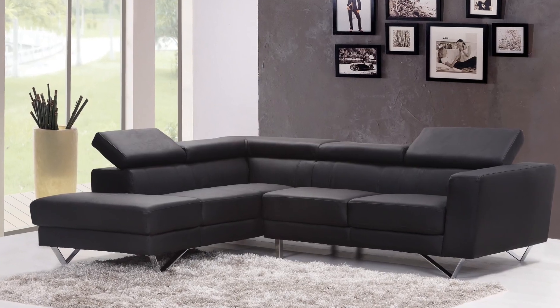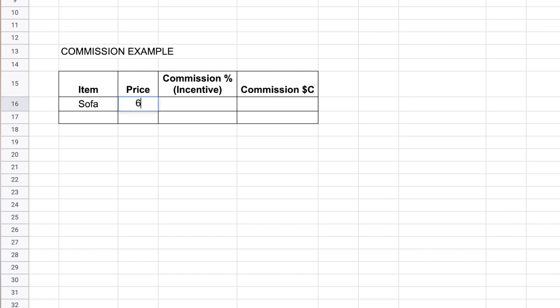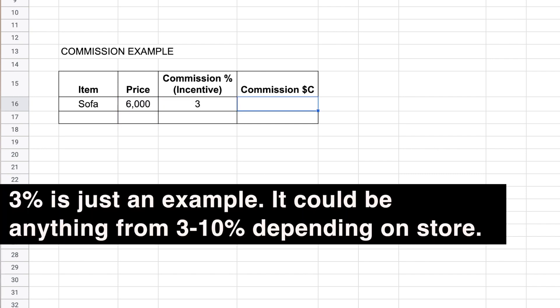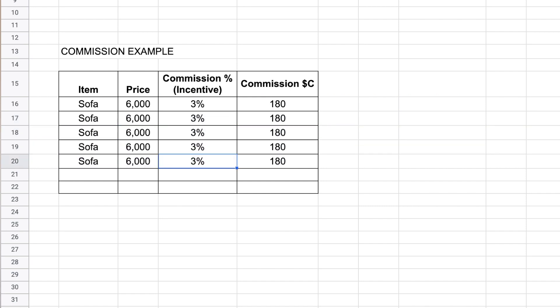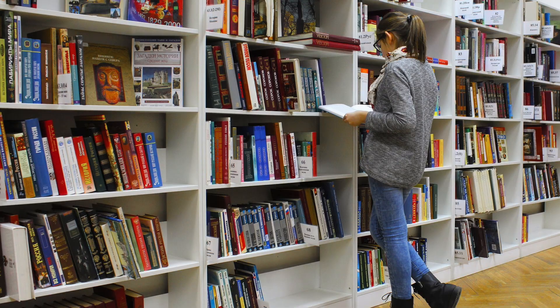Let's say you sell an awesome sofa set to a customer for $6,000, and the commission that applies is 3%. That means on top of your basic pay you would be paid 3% times $6,000, which equals $180. If the store is popular and you're a very good salesperson, there's no reason you can't make such a sale every day or every other day. Even if you only made 5 such sales in a month, that's an additional $900 in commission — because you're working the exact same number of hours you would spend at a computer lab, library, or fast food restaurant. With sales skills, you can earn 50% or even 100% more.